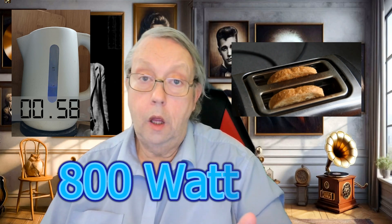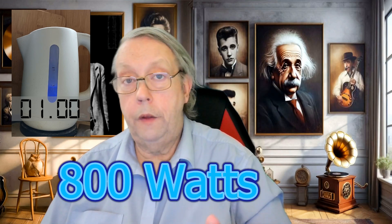For example, a microwave might use around 1,000 watts, while a toaster typically uses about 800 watts. If you're boiling water for your morning tea or coffee, that kettle could be using more power in just a few minutes than your toaster would for an entire breakfast session.